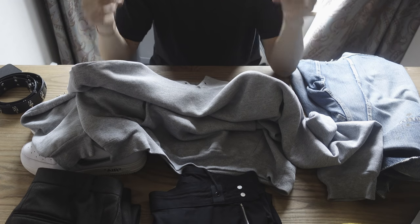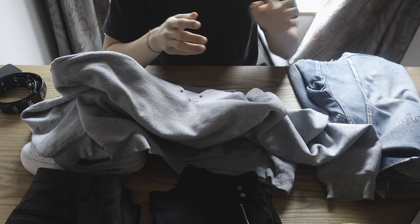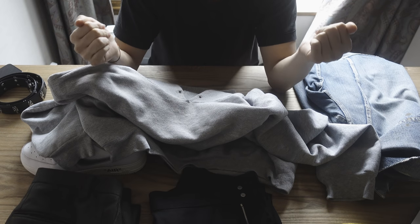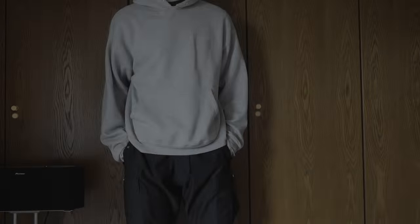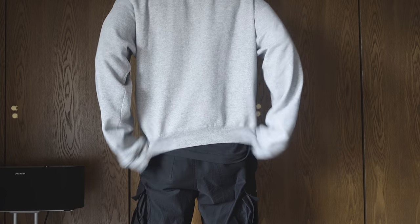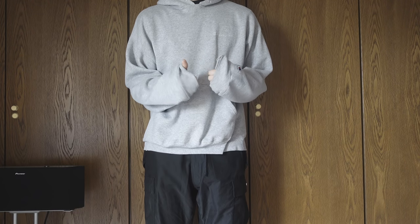I can wear this hoodie with literally any jacket I own — underneath a denim jacket, overcoat, leather jacket, bomber jacket — I personally think this is just a perfect grey hoodie. Here it is: as you can see it's very wide, cropped, and very boxy — that's how I like it. I do have slimmer fitting hoodies, but for vintage pieces like this, gear towards the boxier and baggier look. That's it for the hoodie.